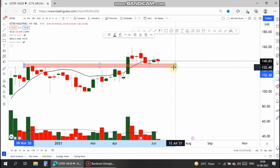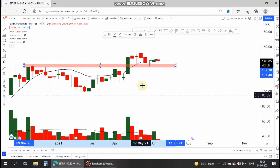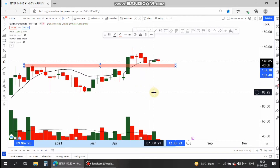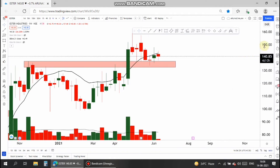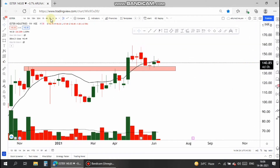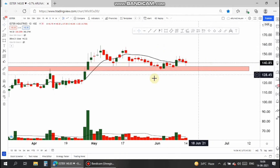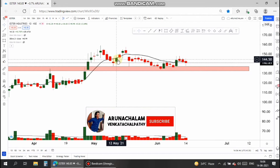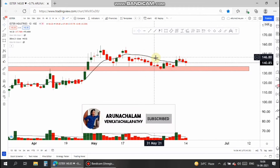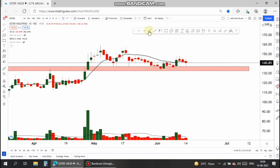Let's analyze the price target on the daily chart. Make sure you subscribe to our channel and feel free to comment below. On the daily chart, the line traveling along the price chart is the 20-day moving average. The stock gave a breakout from the range and is currently above the 20-day moving average.